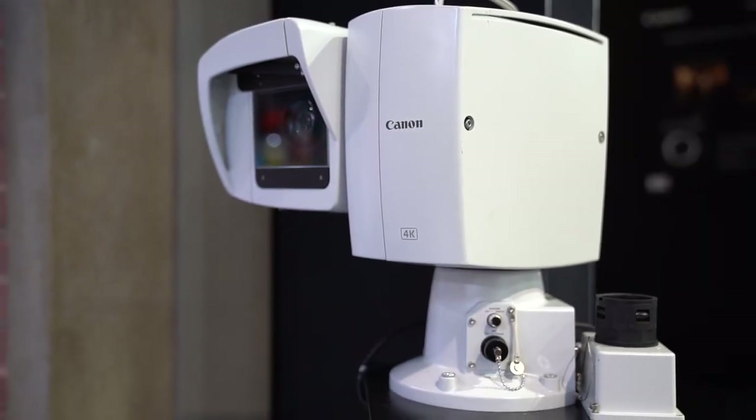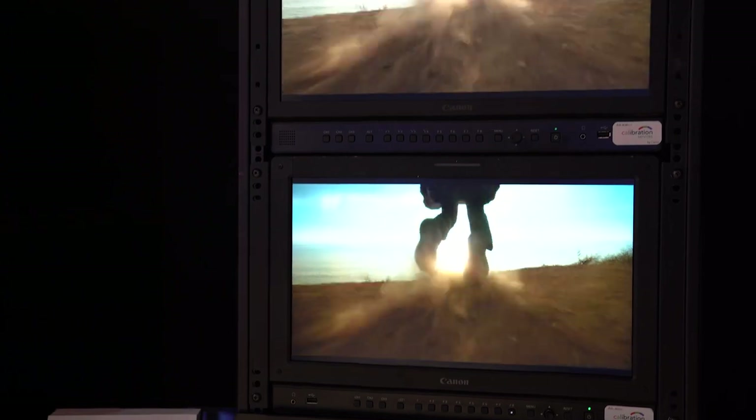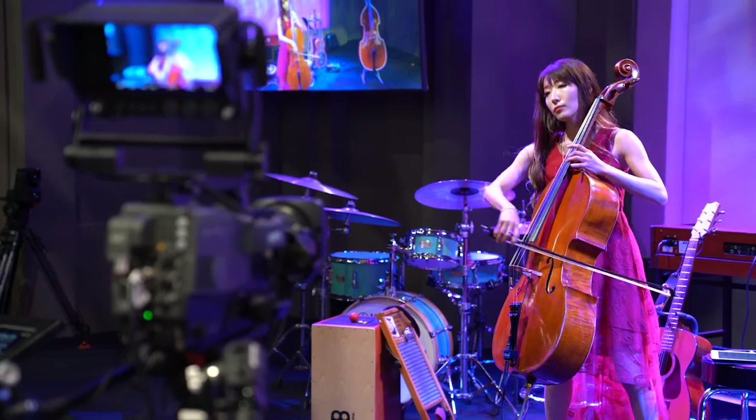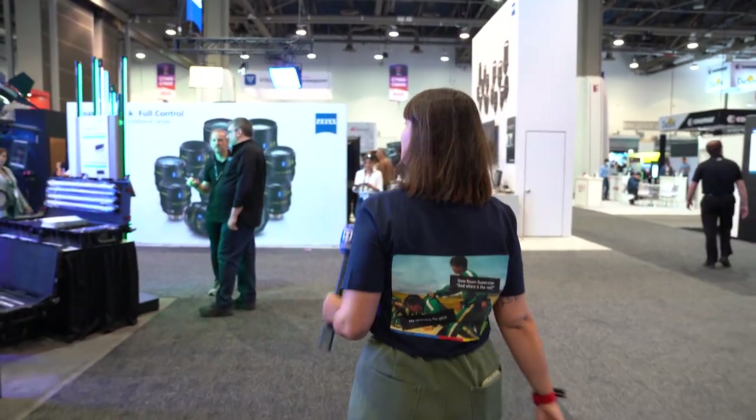The new PTZ cameras are available for indoor and outdoor use, compatible with a wide range of protocols and control systems including NDI. These are aimed at broadcast, house of worship, and educational institutions. We also have our new DPV1830 4K reference display — 1,000 nits with beautiful HDR imagery — designed for on-set, mobile trucks, and broadcast, and gaining traction in the broadcast truck market.